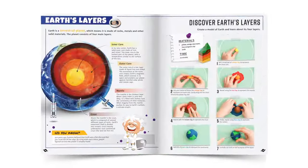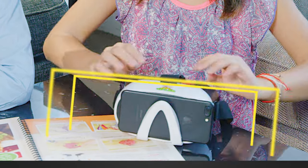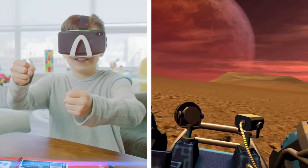The 80-page book is loaded with projects and activities that investigate the science behind our universe. Then, use the included goggles to unlock a virtual world and teleport to space in virtual reality. Land on the moon, drive a Mars rover, and even fly through Saturn's rings.